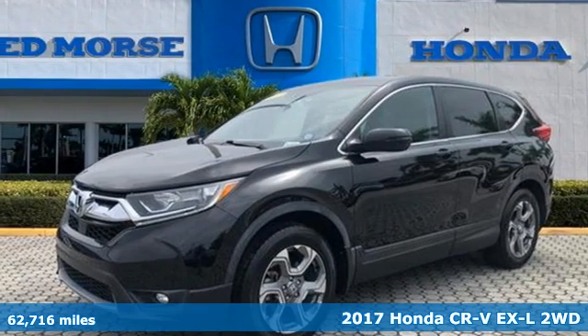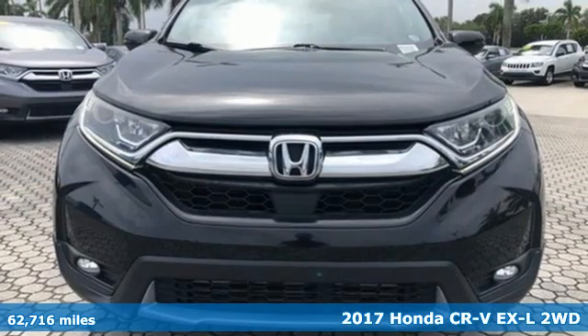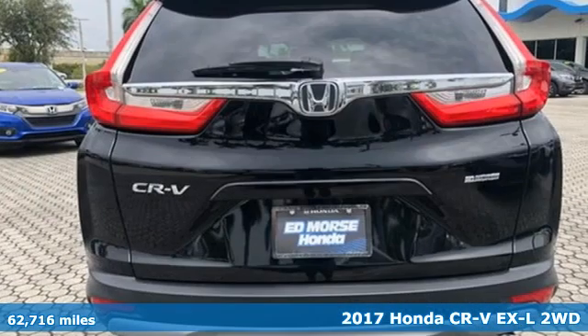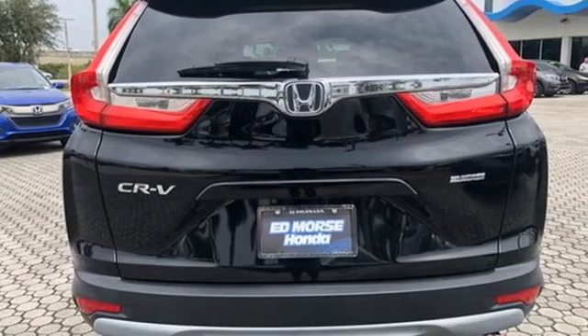It's a 2017 Honda CR-V. Capability without compromise isn't a dream — it's a CR-V. Plus, it offers an exciting list of features.